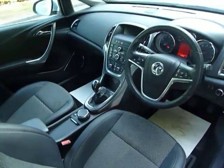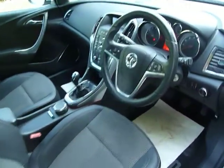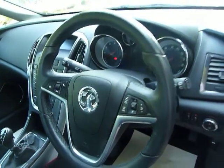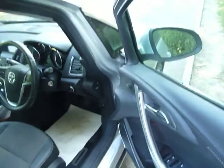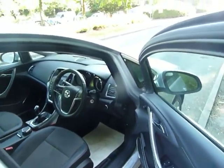Coming through into the cabin now — very, very smart inside, very comfy indeed. On this one, you have air conditioning and a CD player. Also have a multi-functioning steering wheel. Electric windows all around on the car as well, and electric door mirrors.